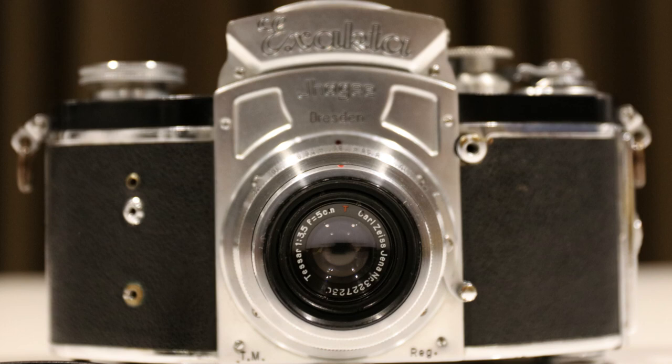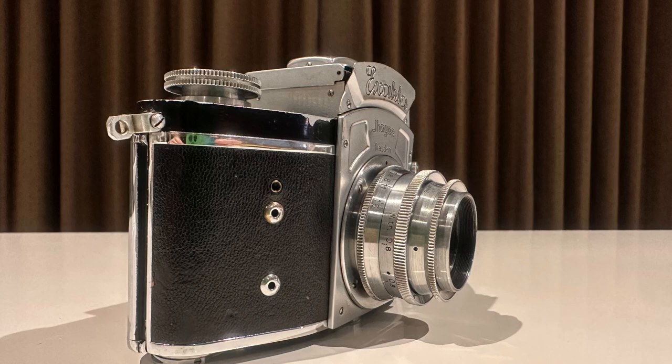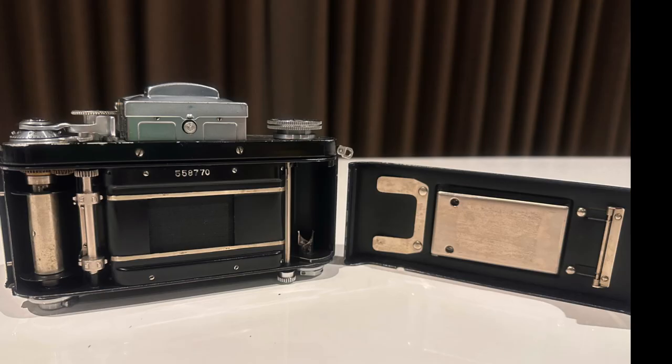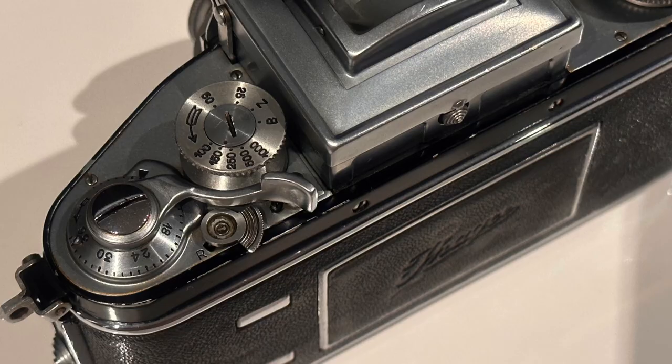The Kine Exacta is made of two major aluminium alloy castings: the outer body shell and the internal frame for the mirror box, the shutter mechanism, and the film transport. The latter is inserted into the shell from the top and secured by screws. A fixed finder hood and a separate detachable back cover complete the general layout. The Exacta bayonet lens mount was developed for this camera.